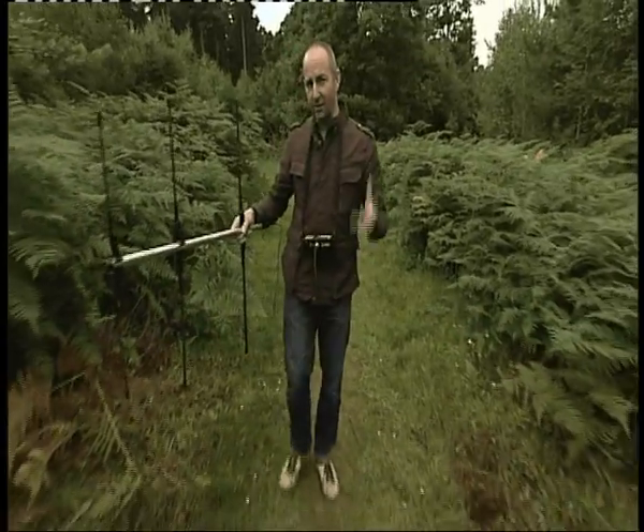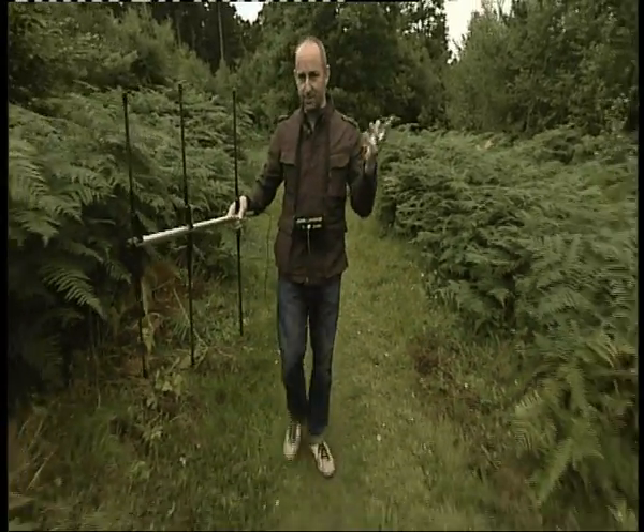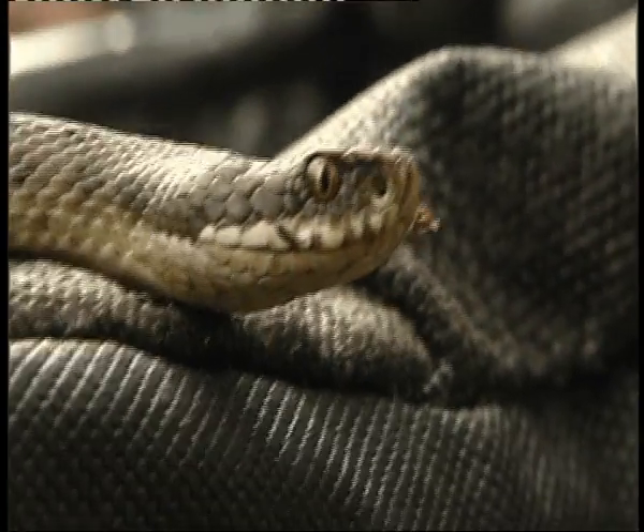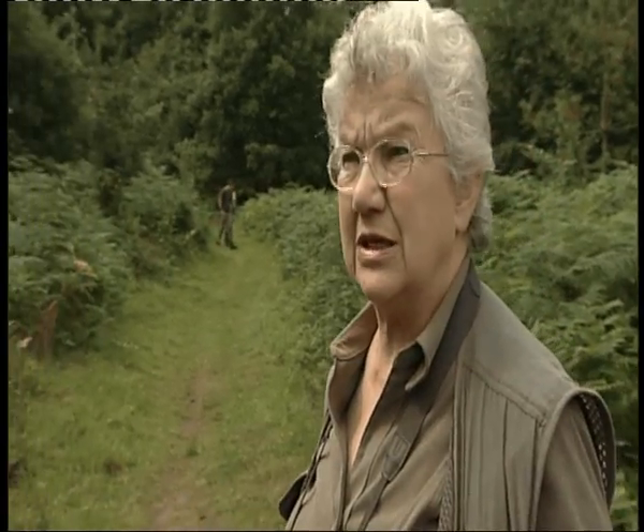Where do they all go after they've bred, sometime in the spring? We didn't realize they spent so much time underground — hunting, basically feeding. So this has been very enlightening to us; obviously we didn't know this before. We wondered where they'd all gone once mating was over.